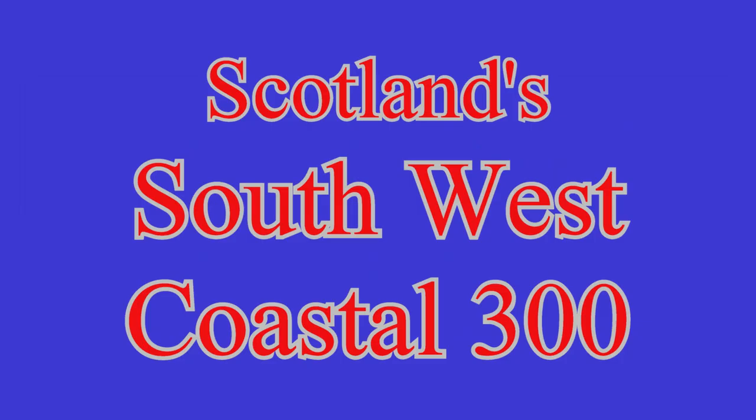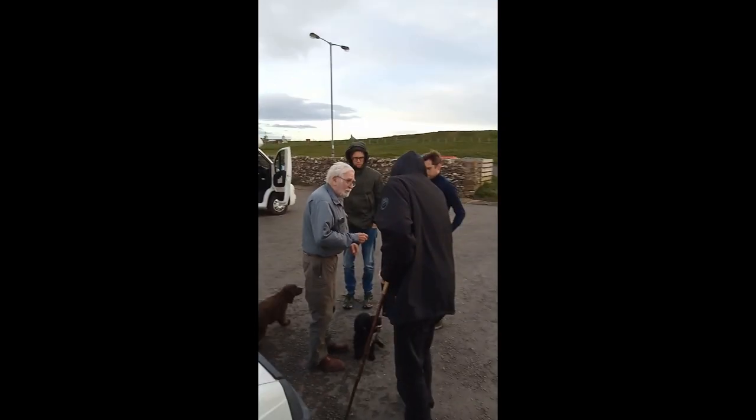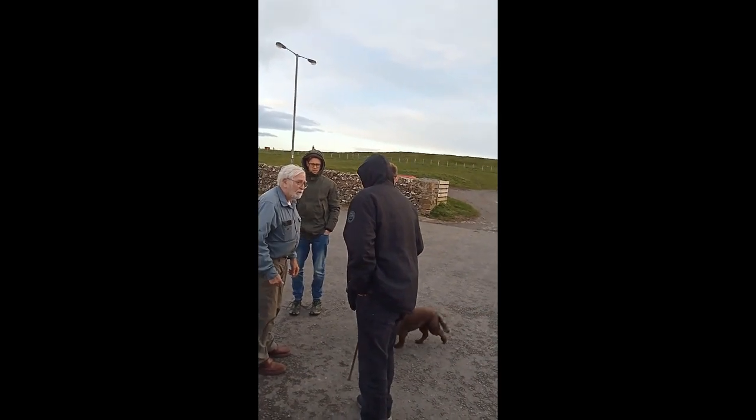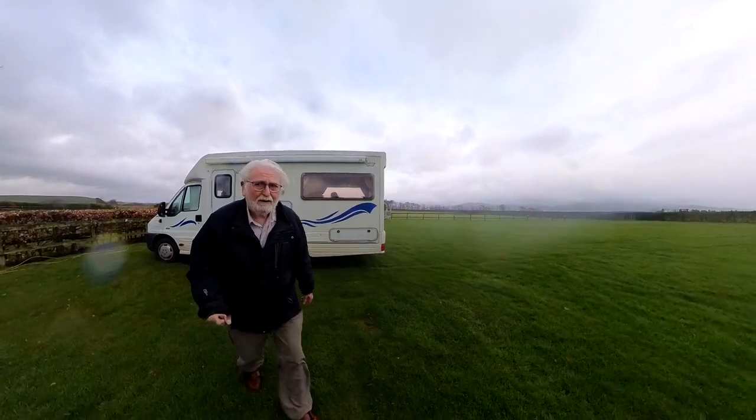Scotland's Southwest Coastal 300, Episode 4. After our little episode with the Grim Reaper, which you will have seen in my last video, we moved on to a wonderful campsite — Dunrowin Farm.